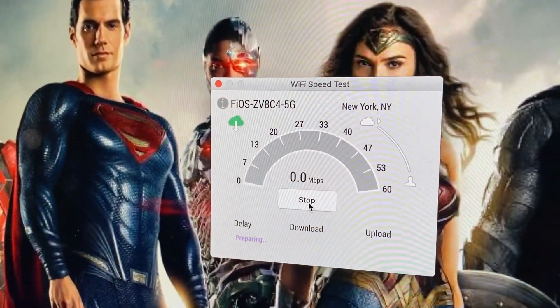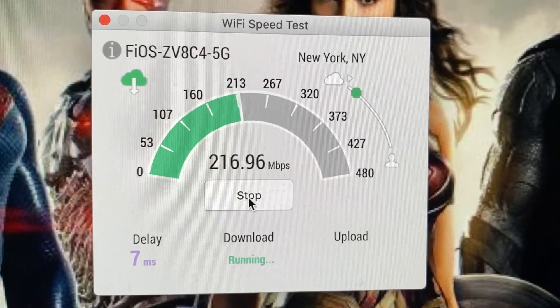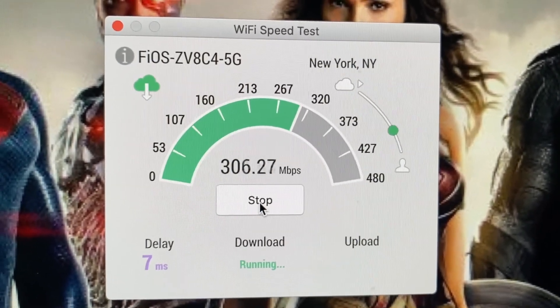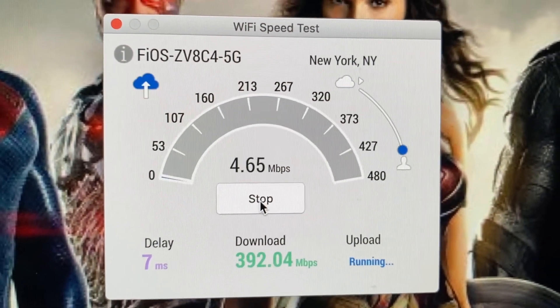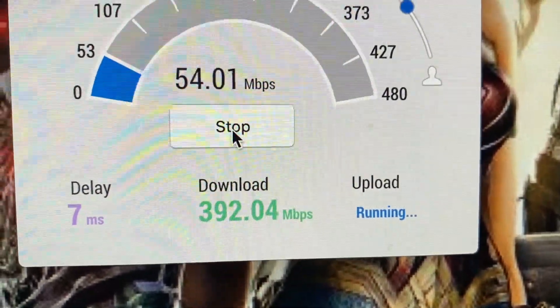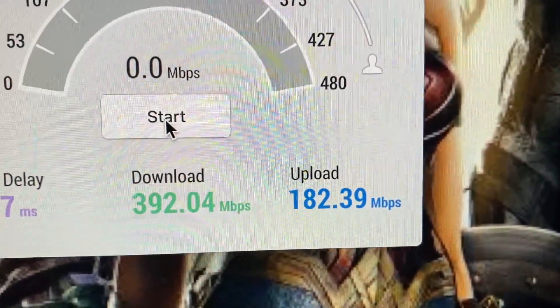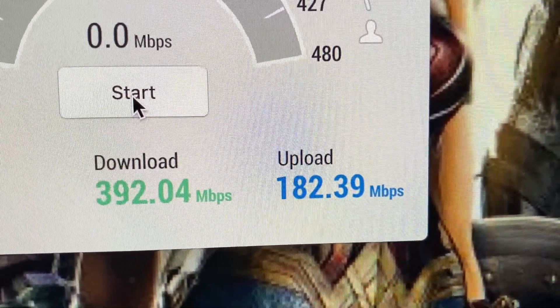Now I'm testing the computer Wi-Fi speed. I think the computer is gonna be a little better — hopefully it's gonna be in the 300s. It reached 392.4 megabytes per second for download and 182.39 megabytes per second for upload. The computer looks like it's still fine, even though it's not one gig, but it's still fine.